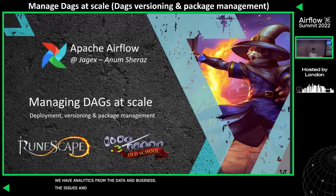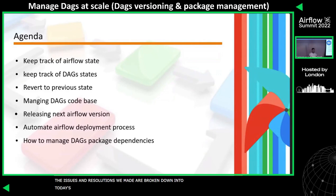The issues and resolutions we made are broken down into today's agenda. First, I'll be showing how we defined a process to keep track of the Airflow state as well as the DAG states. Then how we came up with an easy, non-over-engineered way to revert back to previous states. Then how we are managing our DAGs codebase. Then on the deployment side, how we release the next Airflow version and what steps are involved in our CI/CD pipeline. And finally, I'll try to answer the most common question about DAG package dependencies.